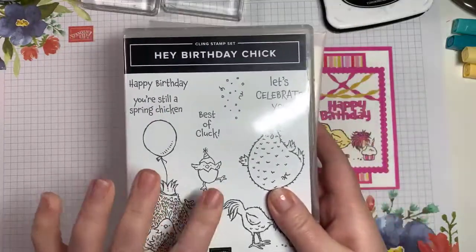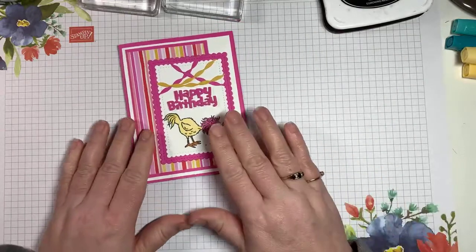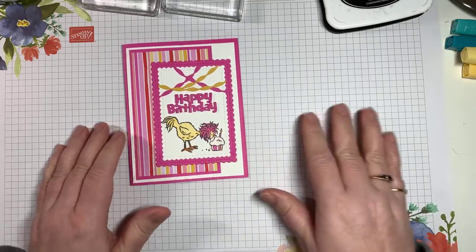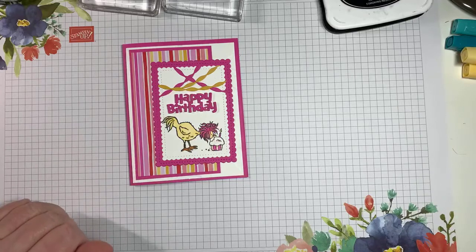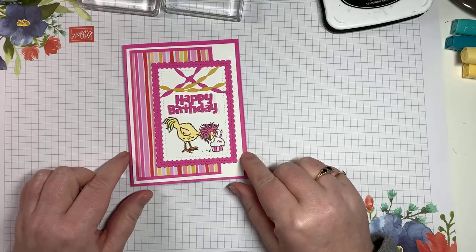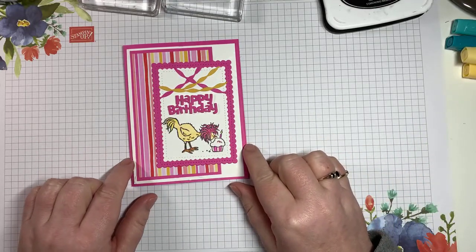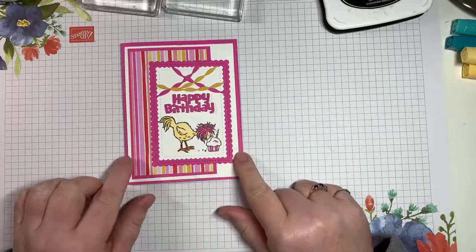We're going to play with these tonight. Hi Debbie from North Carolina — I'm sure you have nicer weather than we do, but we've had a gorgeous day up here in Ontario. It's the first day that felt like spring — sunny and warm. It's very exciting that winter is getting close to the end. We're going to make this card; I'm just going to change up the colors a little bit.